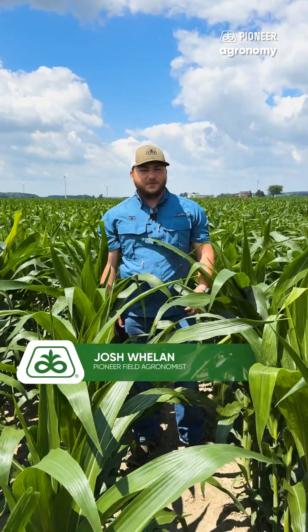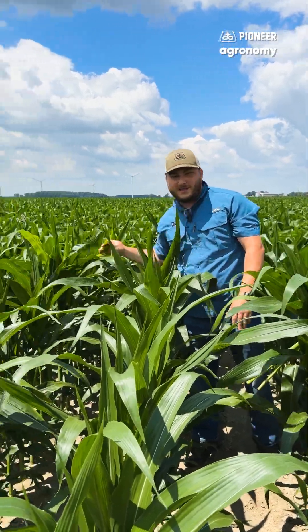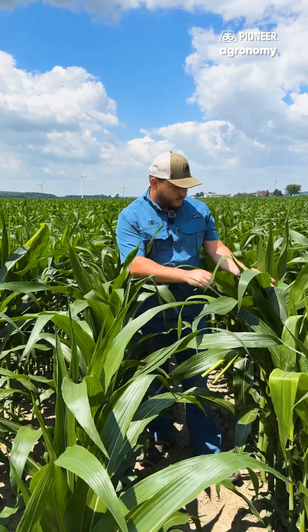Josh Whalen, Pioneer Field Agronomist up here in Michigan. I've been getting a lot of calls about bleached corn, yellowish looking corn, or even some curled up corn, and a lot of what we're seeing out here today is rapid growth syndrome.